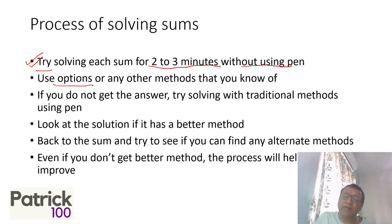Once you do that, suppose you do not get the answer — then try solving using a traditional method. Use a pen and try the traditional approach. But understand that the first priority should be attempting without pen, because that is what you use in the exam. What you are habituated to do first is the same thing you will use in the exam. If you make a habit of solving the traditional method first, you'll get habituated to it. So it's always first two to three minutes without pen, then try with pen and traditional methods.